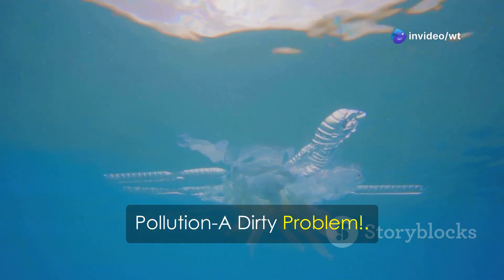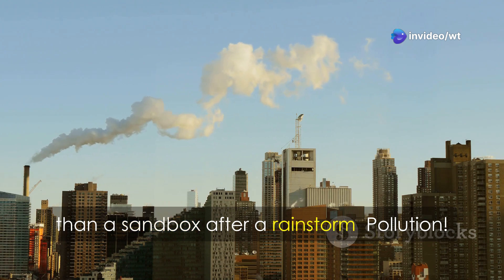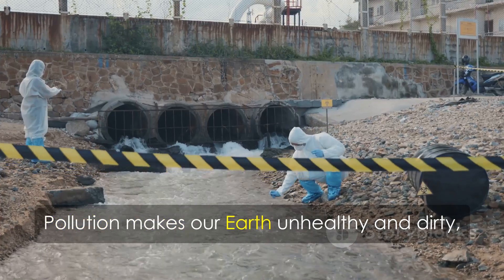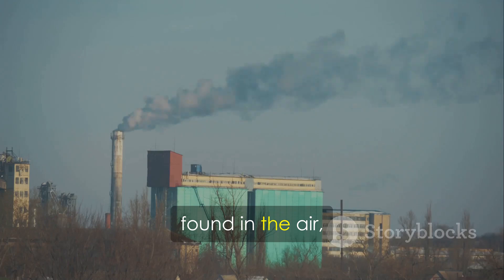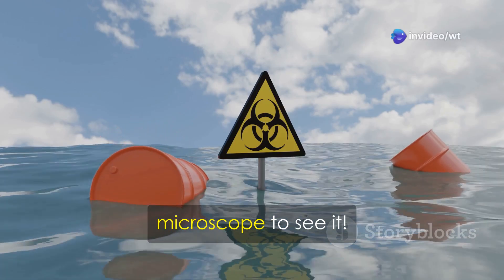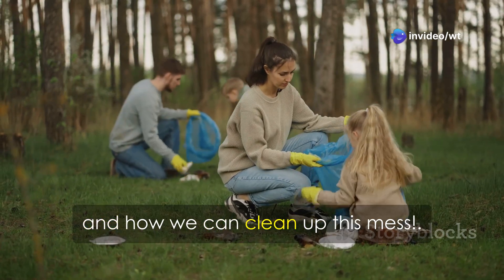Pollution — a dirty problem. Today we're diving into a topic that's dirtier than a sandbox after a rainstorm: pollution. It's more than just trash. Pollution makes our earth unhealthy and dirty, found in the air, water, and ground. Some pollution is so tiny you need a microscope to see it. Let's explore the types of pollution, their causes, and how we can clean up this mess.